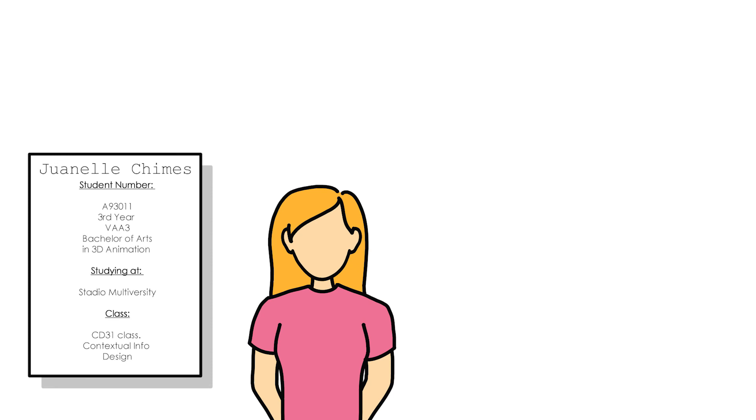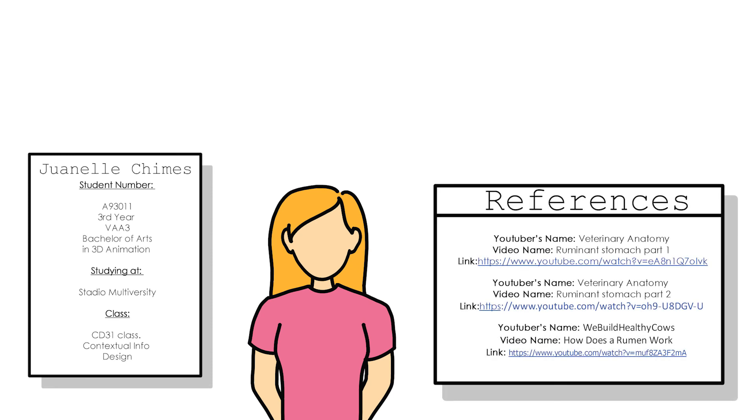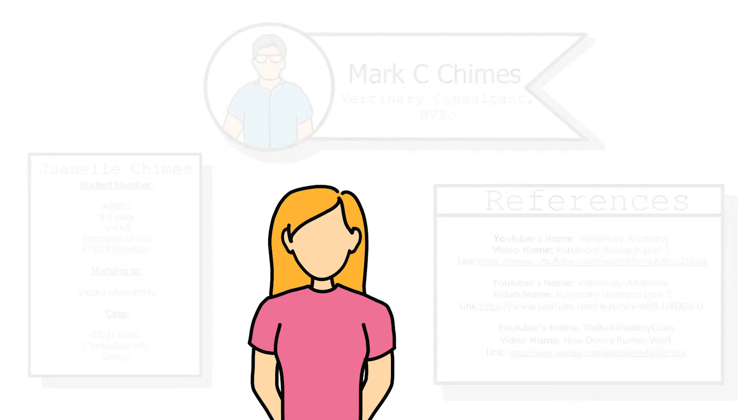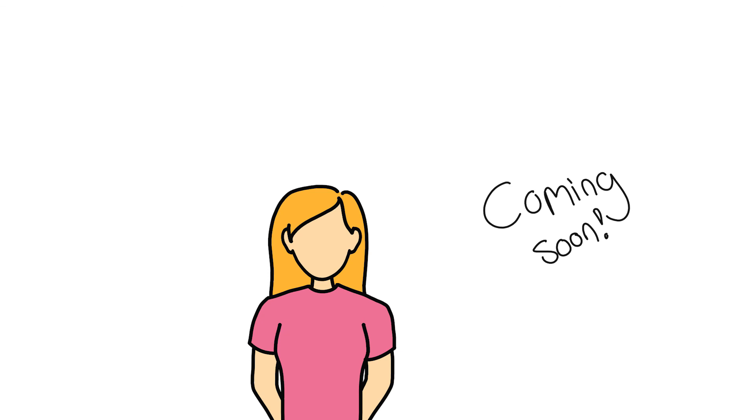I'm Janelle Chimes, the animator of this video. I would also like to thank these people over here for the research part — they were my main references. I'd also like to give special thanks to my dad for helping out with the research, for explaining all of this to me in simpler terms, and for being the voice of this video. If you'd like a more in-depth look at the cow's stomach, then click on this video here, where we explain the digestion in scientific terms. Thanks for watching!